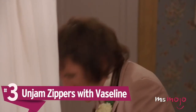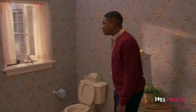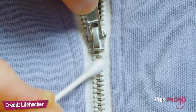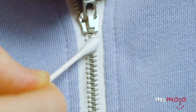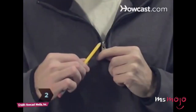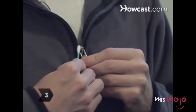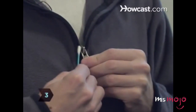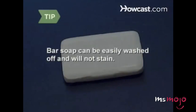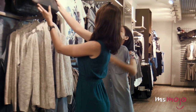Number 3: Unjam zippers with Vaseline. You're trying to zip up your purse or jacket when suddenly the zipper gets stuck. Time to use that wonderful cure-all petroleum jelly. The very same jelly used to treat chapped lips can also solve your zipper problem. Apply a tiny amount of Vaseline to lubricate the zipper and it'll likely work like new. If you don't have Vaseline on hand, you can also use olive oil, a bar of soap, or a graphite pencil to help get it moving. Just remember not to put too much — a little goes a long way.